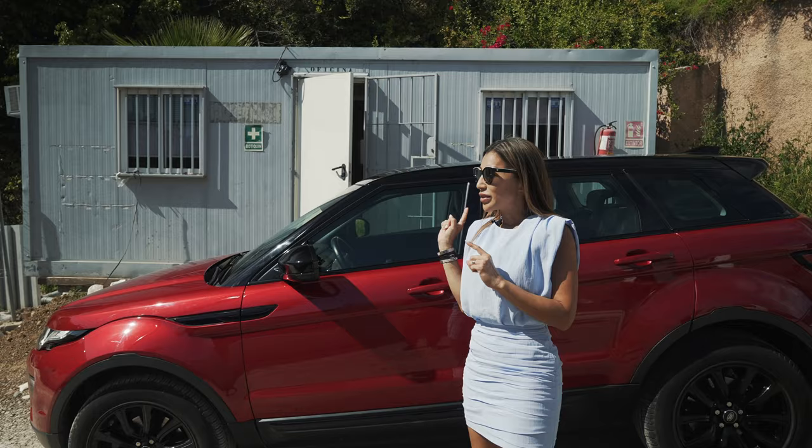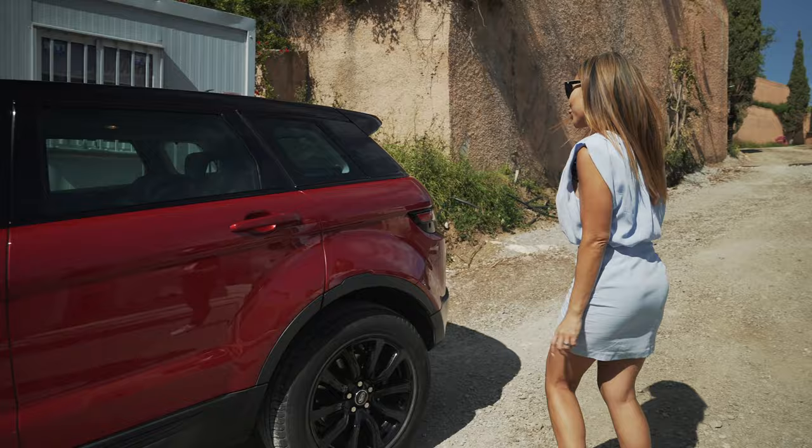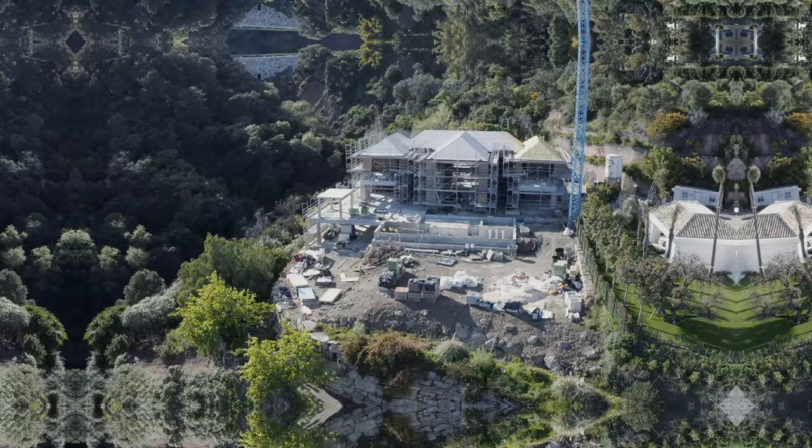Now we're up in El Madronal and I'm gonna take you to one of the villas that I sold off plan. At the same time I'm hopefully gonna be able to FaceTime with the owner, but I need to change shoes first because we're going to a construction site. This is one thing when you work as an agent here — you always have to be prepared. So, ready!